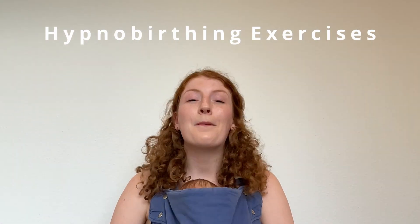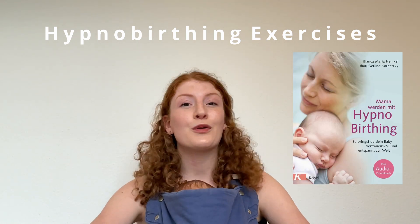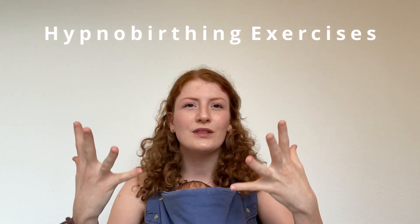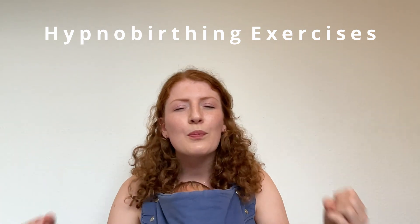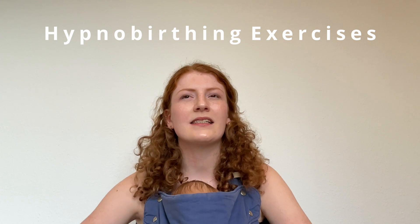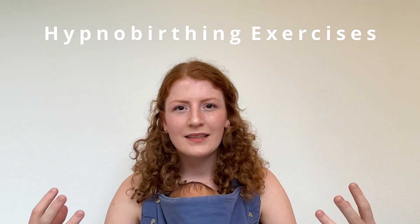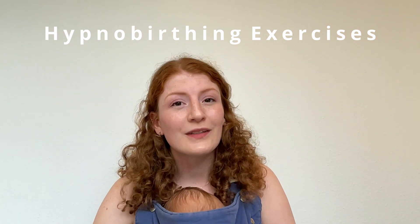The third thing I did was hypnobirthing exercises. My mom gave me this wonderful book called Hypnobirthing, and I read through it and found it really helpful. It helps you get into this trance-like hypnosis state where you're super calm, relaxed, and present in the moment. I did some of those exercises, which are kind of like a meditation that calms you down and puts your mind in a relaxed state.